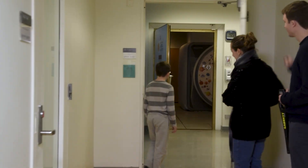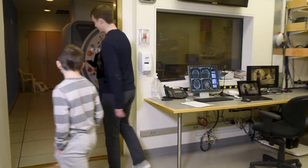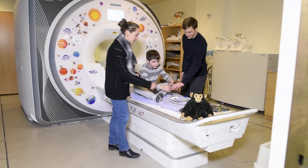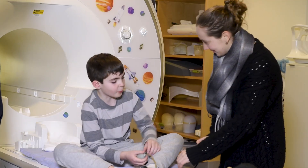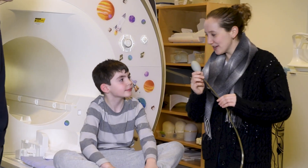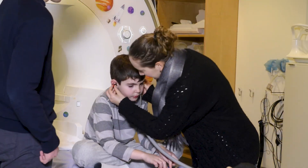We'll head into the control room. This is where the researchers will sit during your scan. This is the MRI brain camera. You will climb up on the comfy bed. We'll give you a button box to play games. This is the squeeze ball — you can press it if you need to stop the MRI brain camera right away.